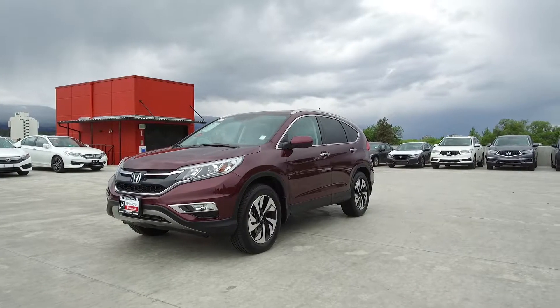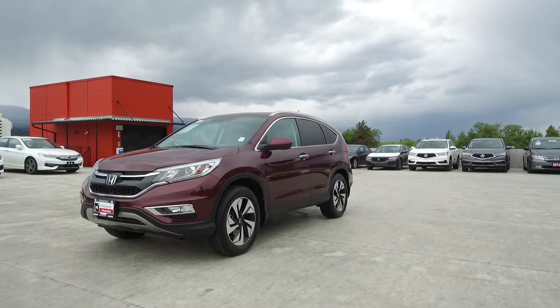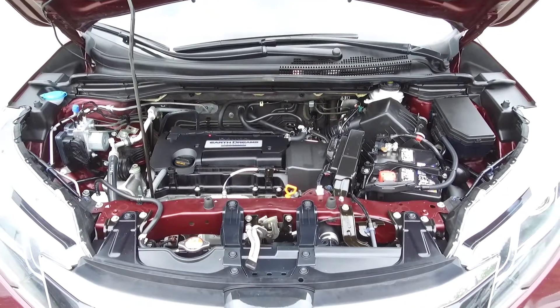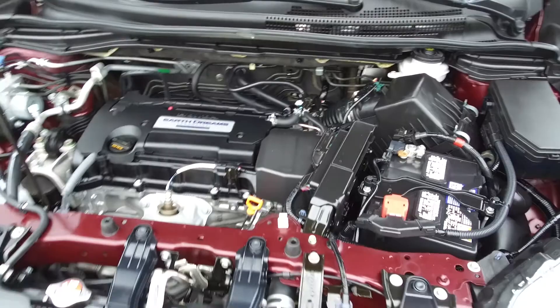Hi, my name is Chris from Harmony Honda, and today we're taking a look at a pre-owned 2015 automatic Honda CR-V Touring. Under the hood we have a 2.4 litre dual overhead cam 16-valve i-VTEC straight four-cylinder engine which produces 185 horsepower.